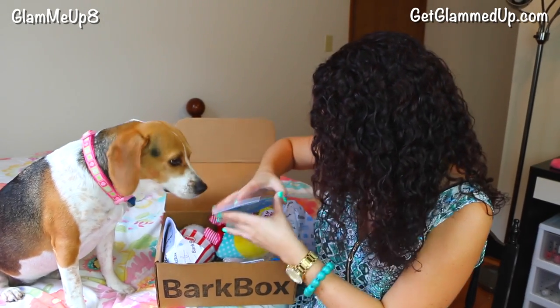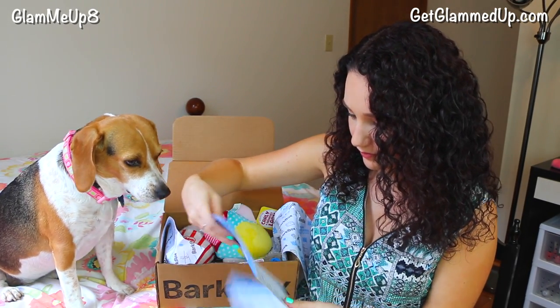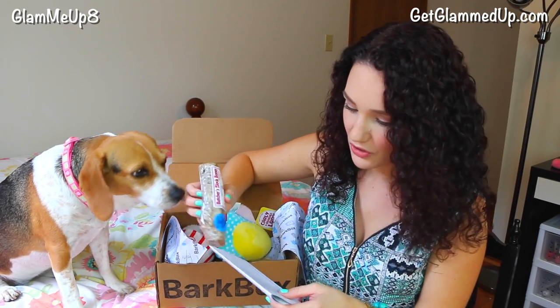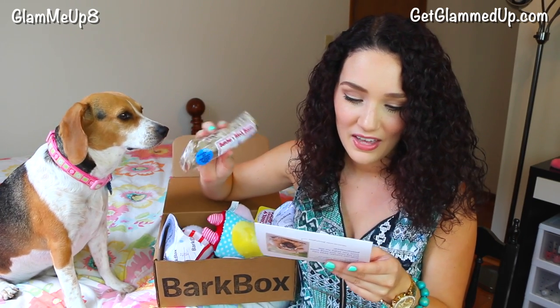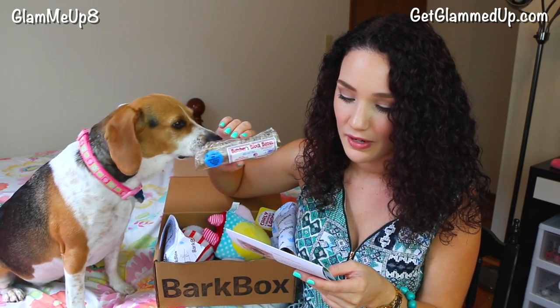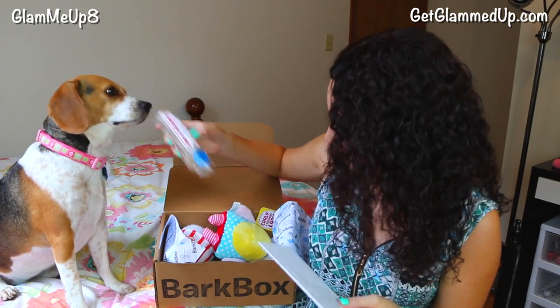Let's get the card real quick just to see what the stuff is. The first thing I see is the Butcher's Block LLC Trachea Chew. It looks like a trachea tube from the print — that's gross. $3, hand trimmed and slow roasted for three days. These chews are made from top grade American born and raised Angus beef. She's really ready to dig into that one.